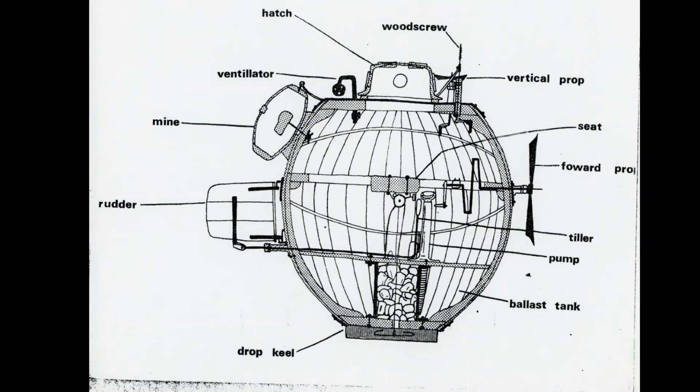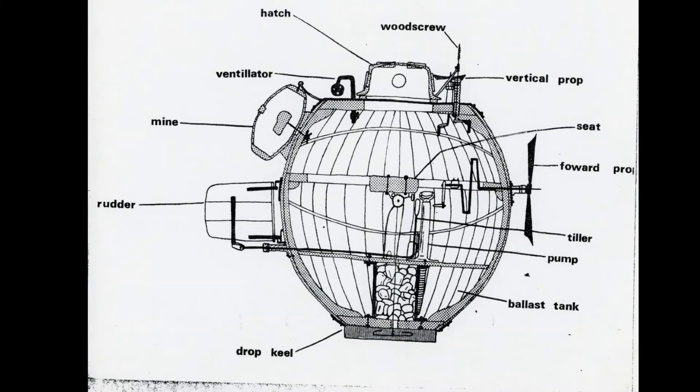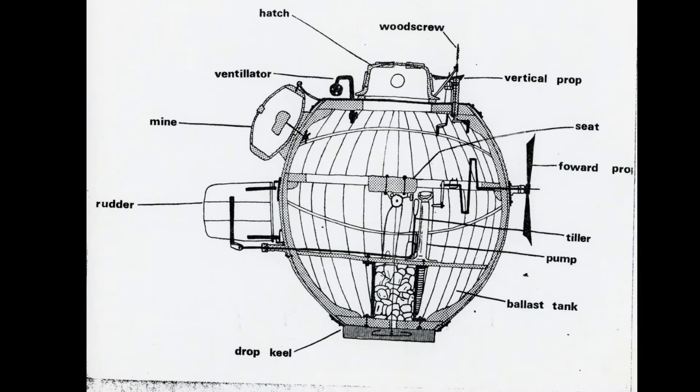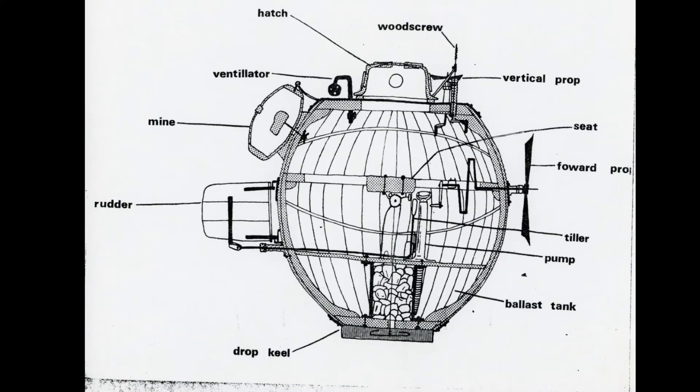The Turtle's operator lowered himself through the hatch at the top of the submarine, and would sit on a wooden bench, which doubled as support to ensure the Turtle would not collapse under the water pressure it faced at lower depths. The vessel was designed so that the operator would not have to turn his body and could navigate it in nearly pitch black darkness.